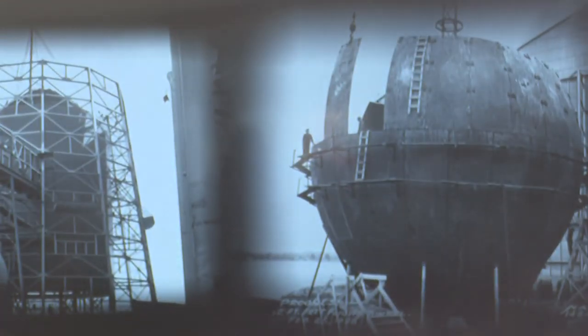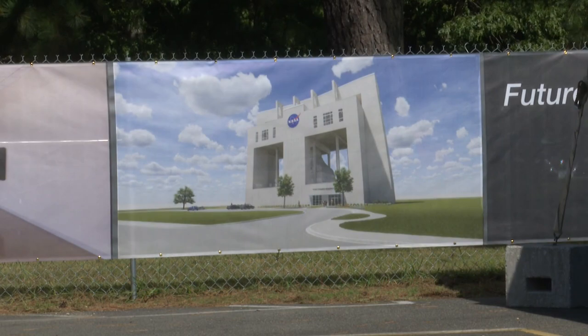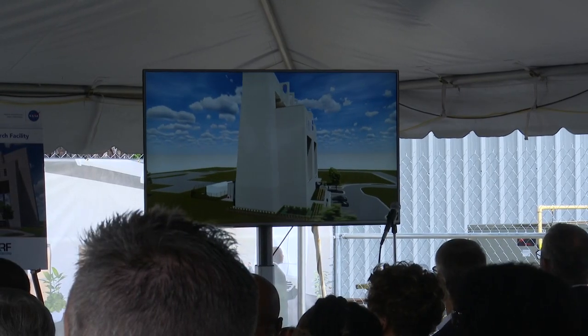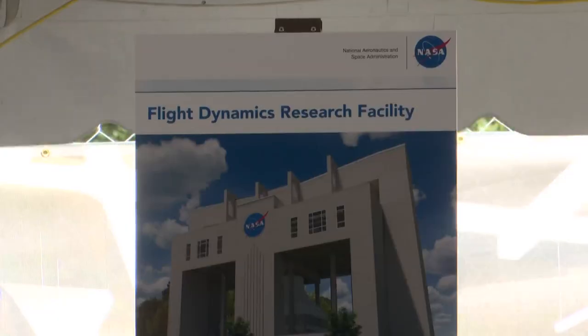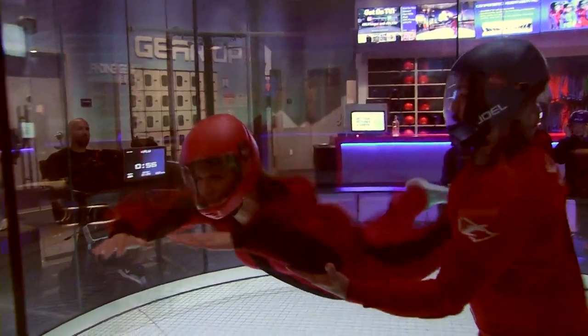The new research facility will replace two aging wind tunnels. Jennifer Kibler says the new facility is a two-for-one that replaces the old and packs a much bigger punch. The wind tunnel's capabilities will bring world-changing research and development, and the way it works is similar to indoor skydiving.